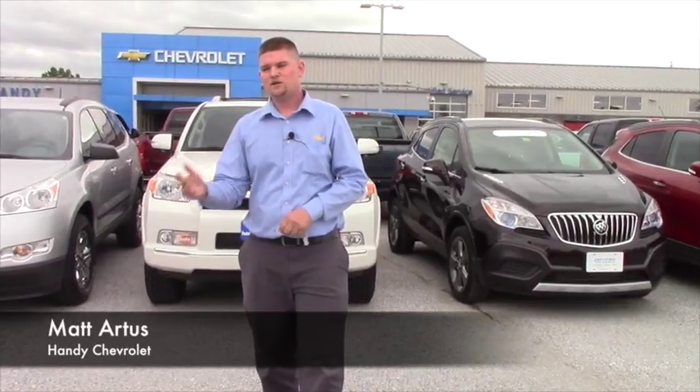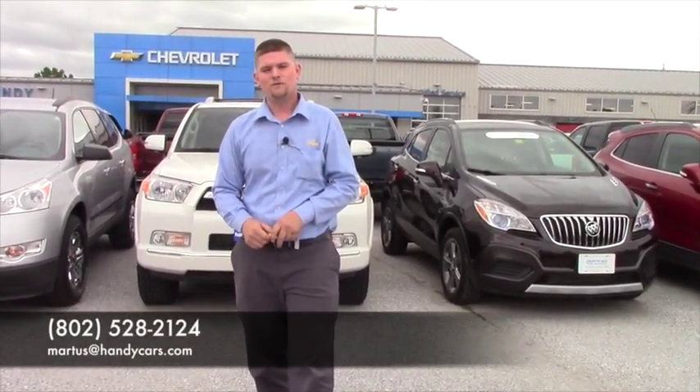So give me a call, let me know where you're at and we'll just kind of go from there. Any questions, give me a call at 802-528-2124, or you can email me at martists@handycars.com. Thank you so much for everything and I hope you have a wonderful day.